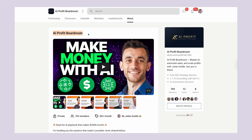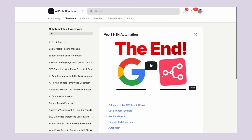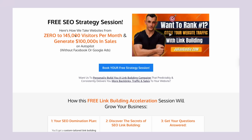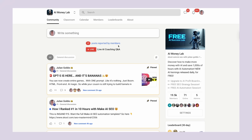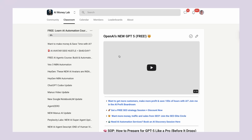The AI Profit Boardroom is the best place to scale your business, get more customers, and save hundreds of hours with AI automation — currently with 1,000 members getting real results. If you want to book a free SEO strategy session to discuss how AI can help grow your business, the link is in the comments and description. The AI Money Lab also has complete SOPs and processes for using AI tools effectively, with over 100 use cases and tutorials.